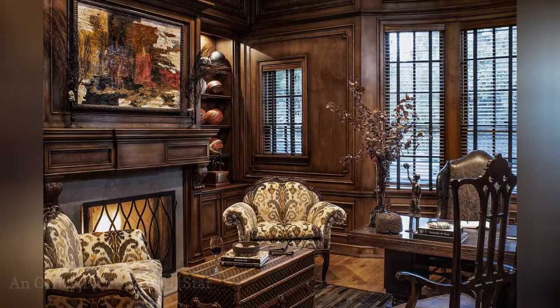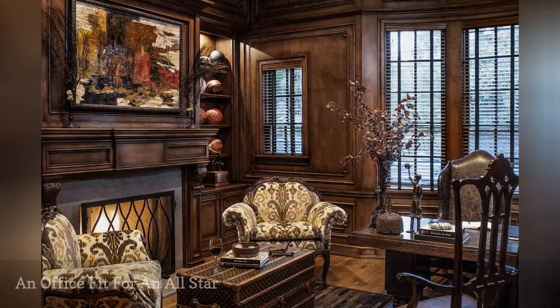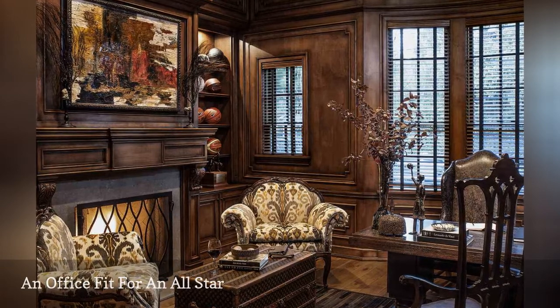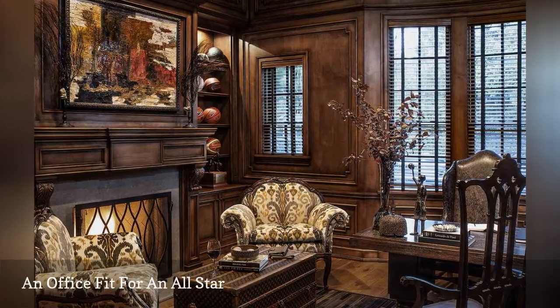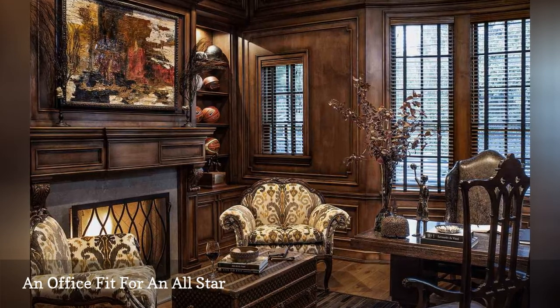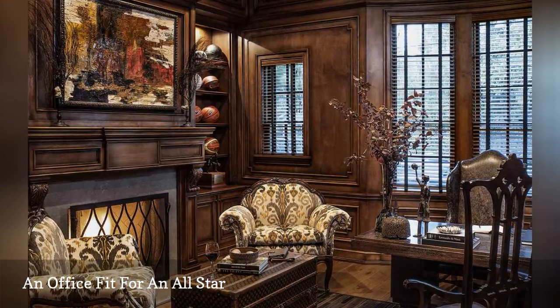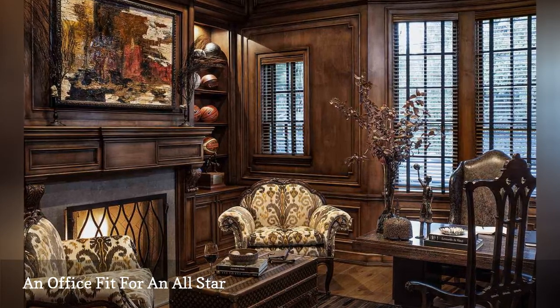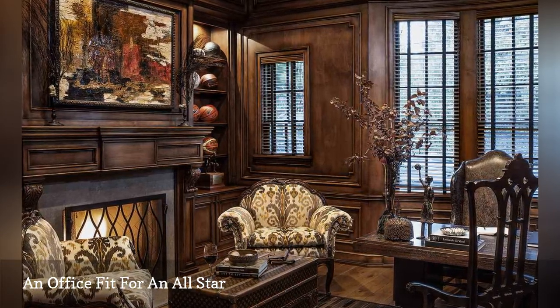The home office is all Tyson, with wood paneling adding a strong, masculine vibe. Shelving is outfitted with a series of basketballs, a nod to the NBA. Beyond the dark chocolate walls, a strong dose of pattern adds a bit of gray and yellow to the home office in the upholstered side chairs. The final touch in this office space is a glowing fireplace that adds extra comfort.